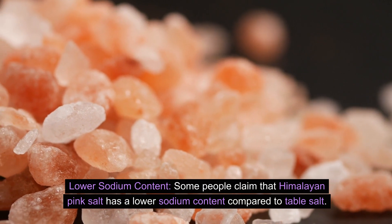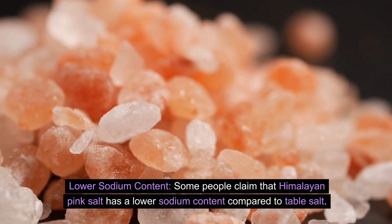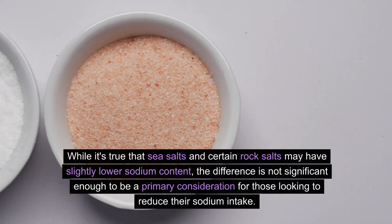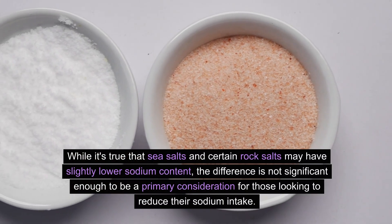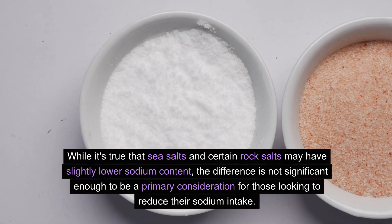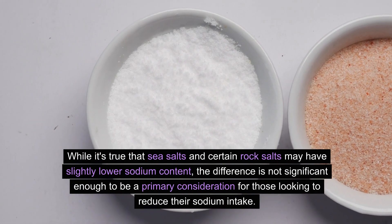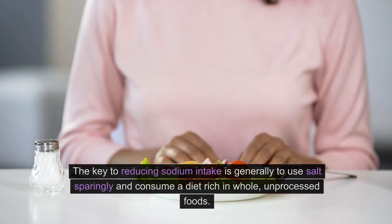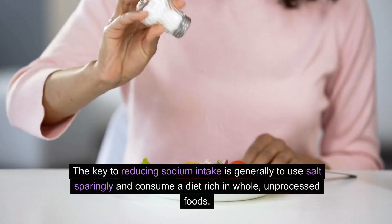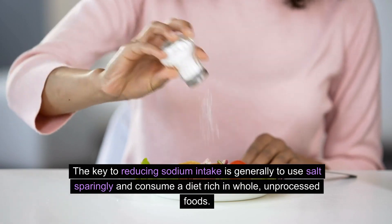Lower sodium content. Some people claim that Himalayan pink salt has a lower sodium content compared to table salt. While it's true that sea salts and certain rock salts may have slightly lower sodium content, the difference is not significant enough to be a primary consideration for those looking to reduce their sodium intake. The key to reducing sodium intake is generally to use salt sparingly and consume a diet rich in whole, unprocessed foods.